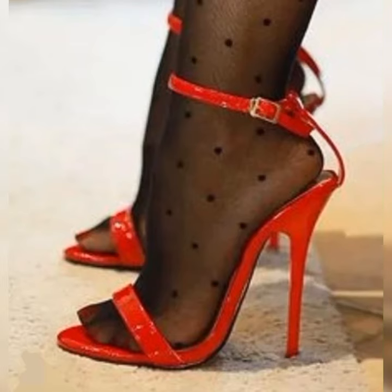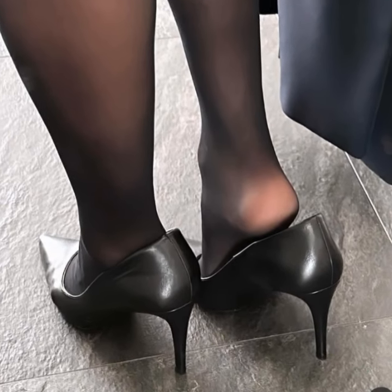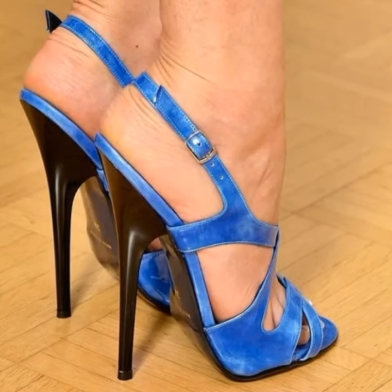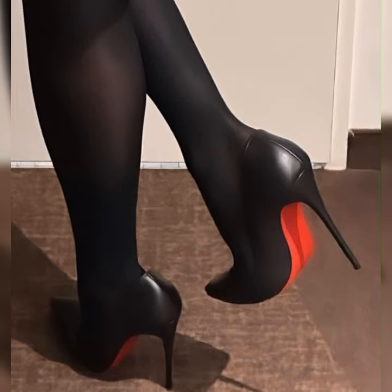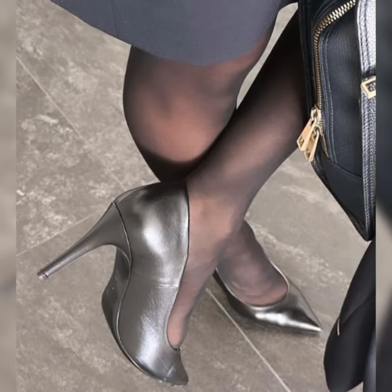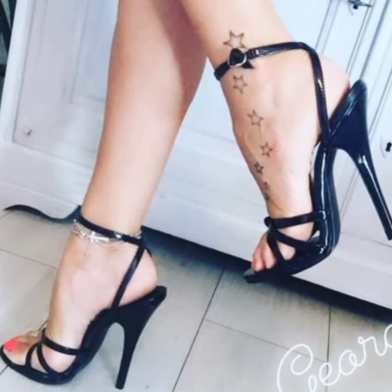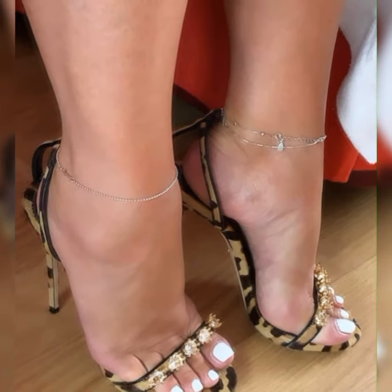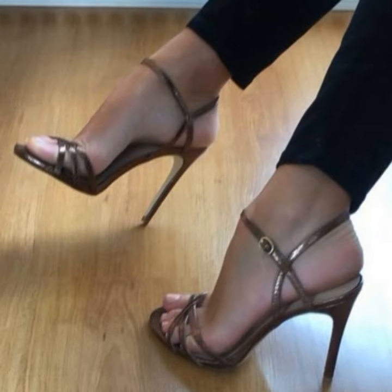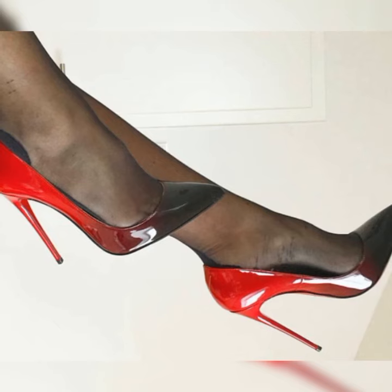When it comes to styling brogues, you have plenty of options. You can go for a preppy look by pairing them with a crisp white button-down shirt and a pleated skirt, or you can opt for a more edgy look by wearing them with ripped jeans and a leather jacket. The possibilities are endless — these shoes are incredibly versatile and can be dressed up or down depending on the occasion.